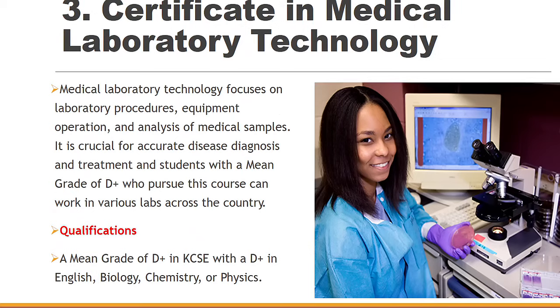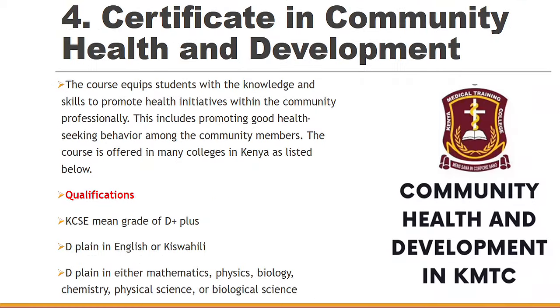We also have Certificate in Medical Laboratory Technology. It requires a D+ in KCSE with a D plus in English, Biology, Chemistry or Physics. With this course, you'll be able to handle medical equipment and do medical samples. It's a very, very marketable course — in fact, these are the people you meet before you even see the doctor. They take your samples and then recommend you to see a particular doctor.